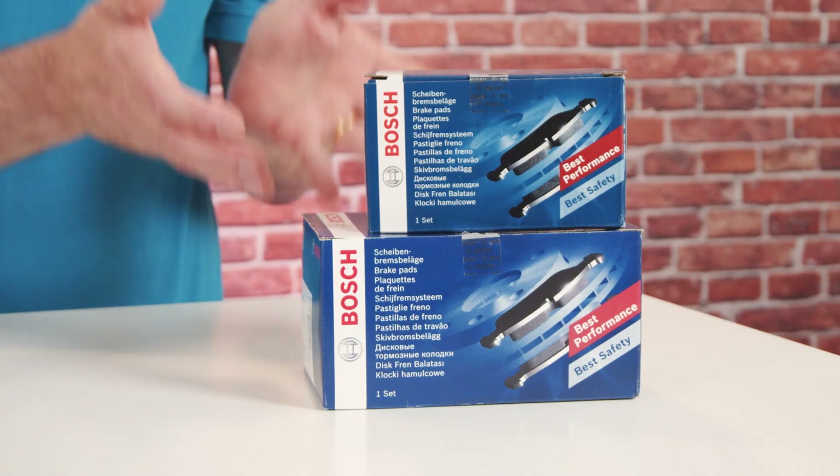Brake pads — can you provide us with some insights on why the box content is so important for the workshop? With our box content, we also offer necessary installation accessories. They ensure fast and hassle-free maintenance, as the workshop has all required materials for a quality repair job at hand.